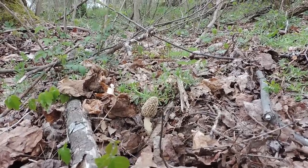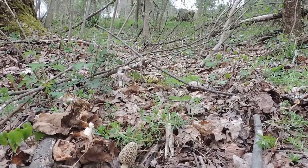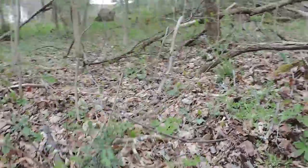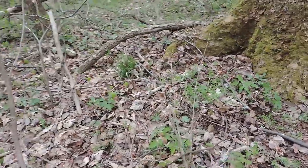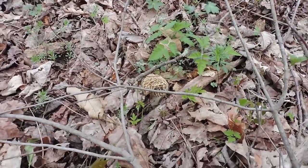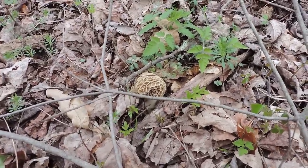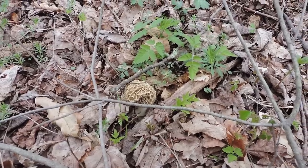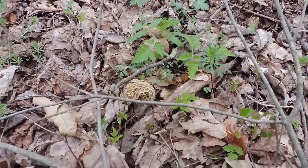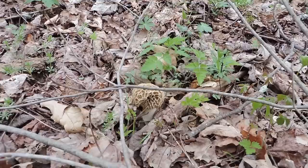That could be an animal as well. Right behind it is another morel mushroom — I don't know if you can see it underneath those sticks. I'll bring the camera over. This one's interesting because it's bent in the cap. It doesn't mean it's bad; a stick is just resting on it. So this one didn't grow in the same way that other morel mushrooms typically grow. That's a nice one right there.